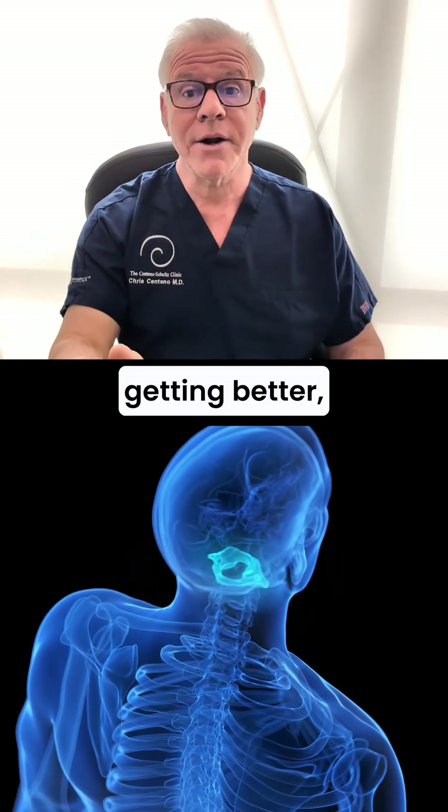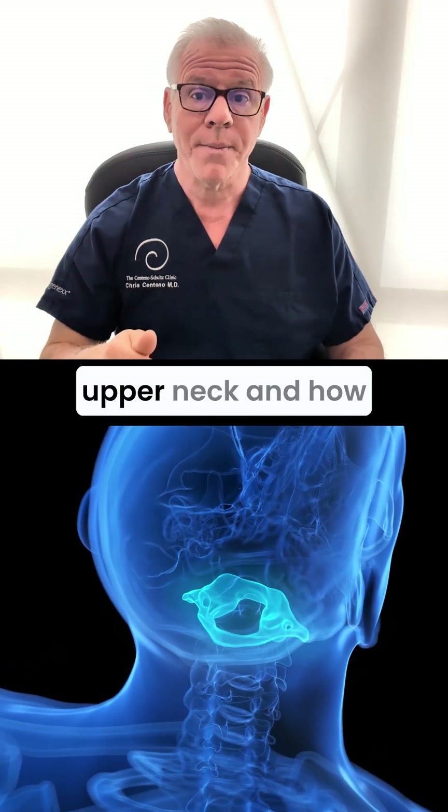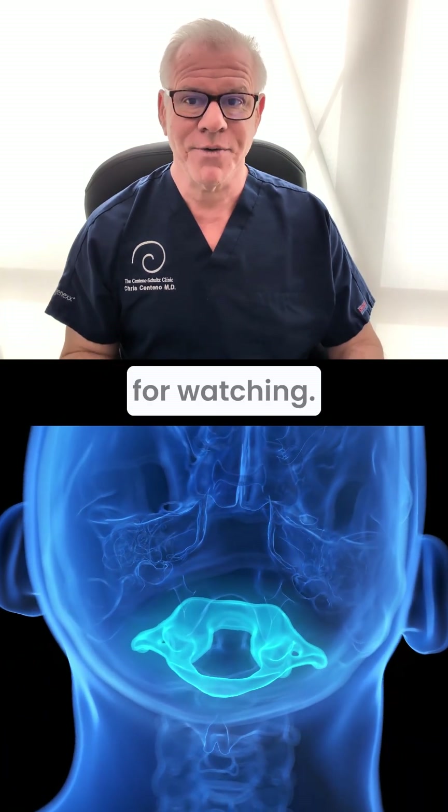If you're not getting better, you've got to get a specific diagnosis of what's wrong in your upper neck and how to treat it. Usually that can be treated through injection. Thanks so much for watching.